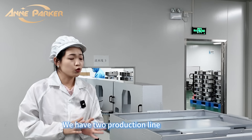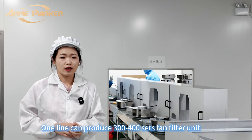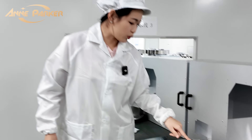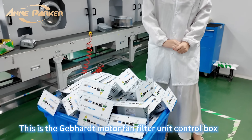We have two production lines. One line can produce 3,000, 2,000, or 4,000 size special fan filter units. We use the GEPA model for system control, and this part is the special unit control box.